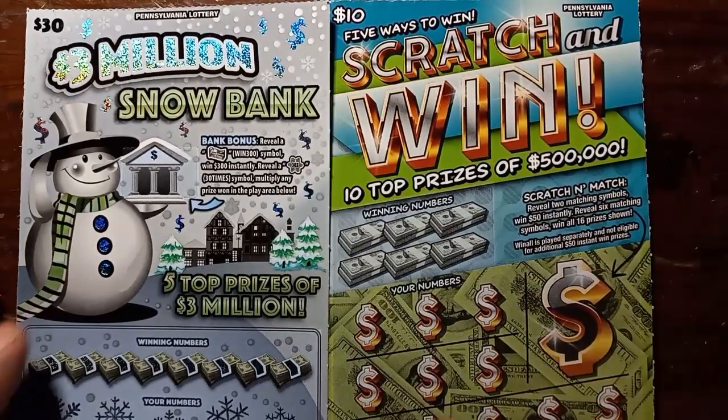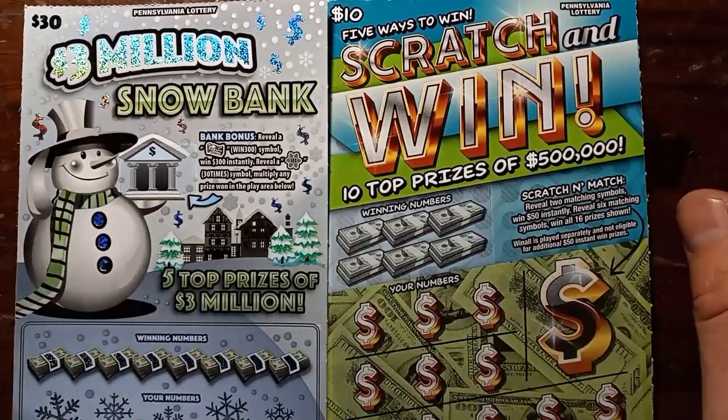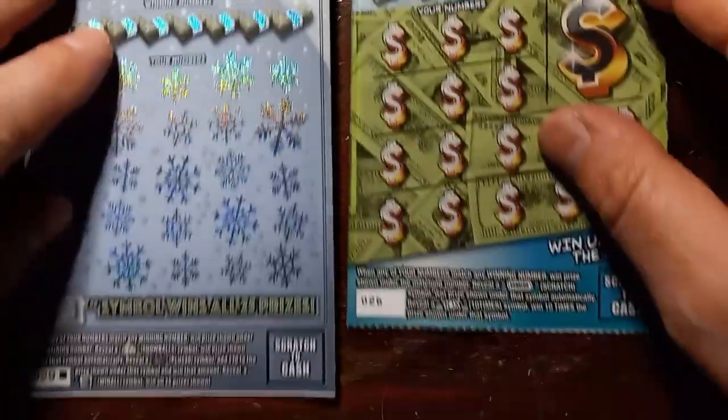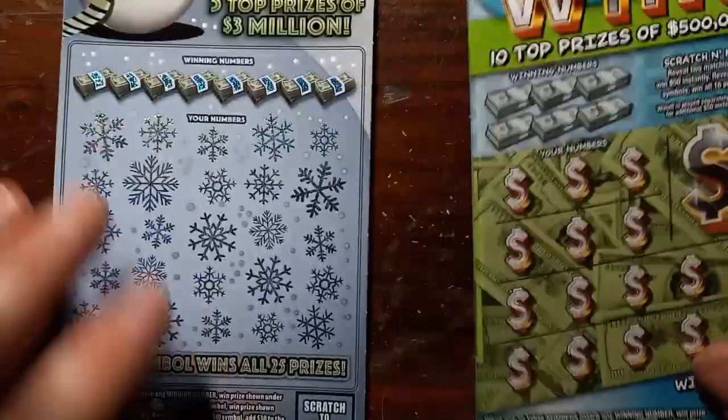Hello YouTube, Blues and Lincolns, back here with $10 scratch and win. We have a 3 million snowbank. We have ticket 26 and the scratch and win, and ticket black box 29, end of the book.